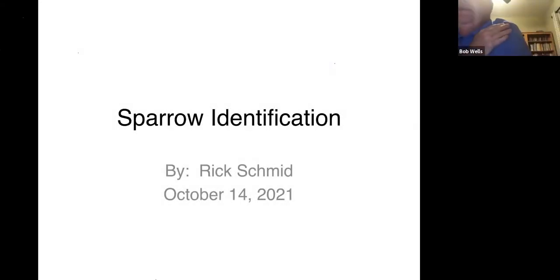I'm Bob Wells. I guess I'm the past president of the Ottoman Society of Omaha, and I've had the pleasure to introduce a friend and mentor of mine, who's going to talk to us tonight about sparrow identification.